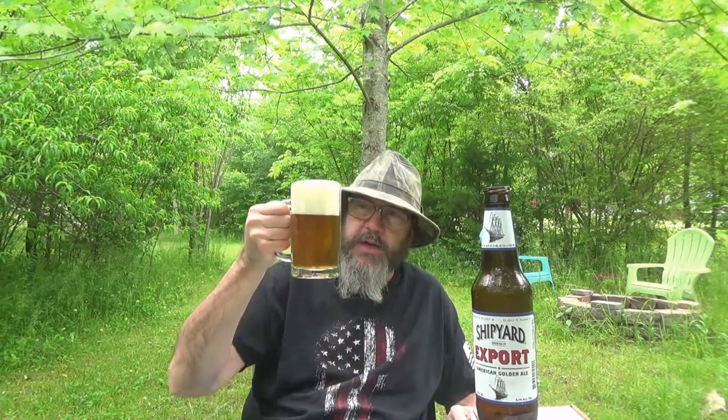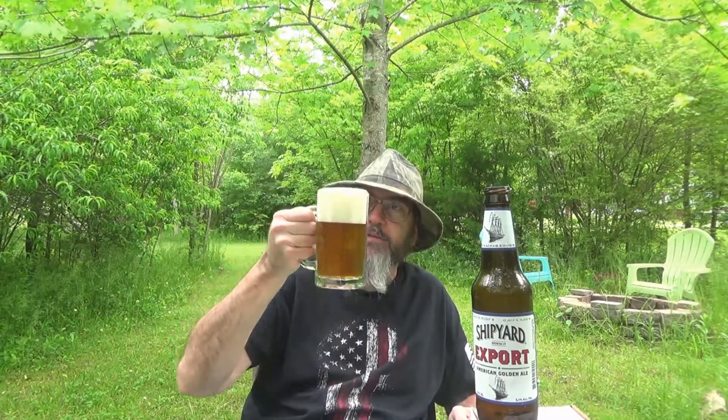Put that up there for my buddy Chad so he can see it. This is Portland, Maine — that's where this stuff is brewed. I don't know how widely available it is to everybody, but I'm lucky enough to get to try it here in Bell Buckle, Tennessee, and I'm tickled to death to be able to try it for you.